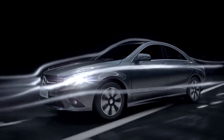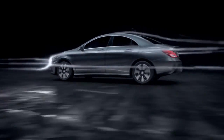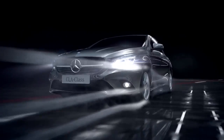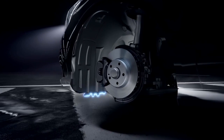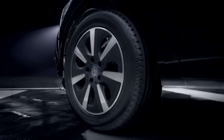An aerodynamic shape with a low A-column, serrated wheel spoilers, air outlets inside the wheel housing, and low drag aero alloy rims.